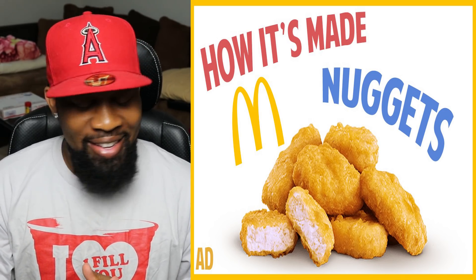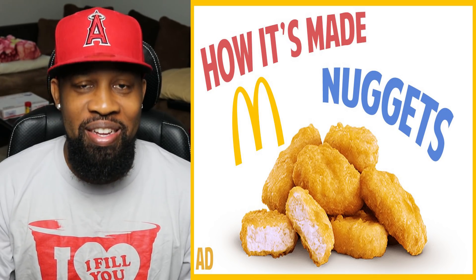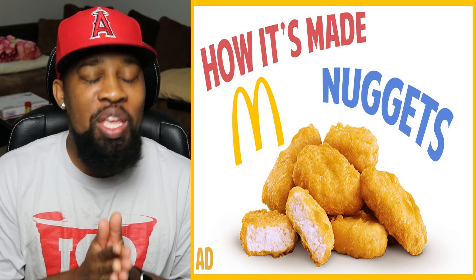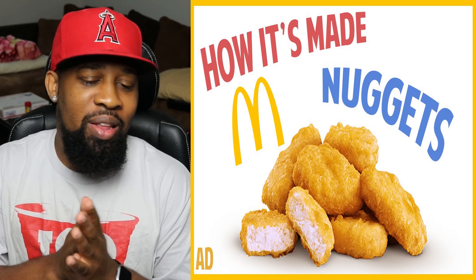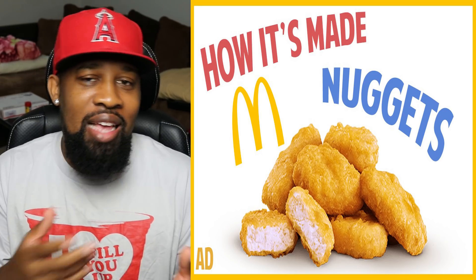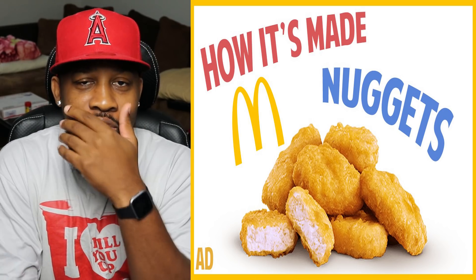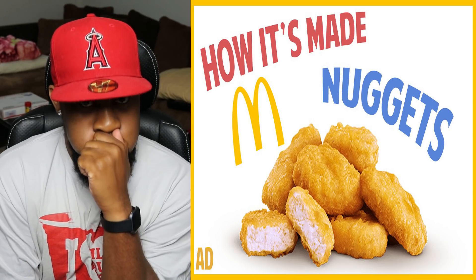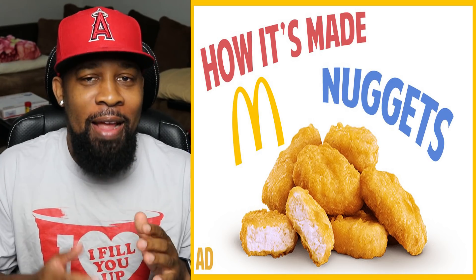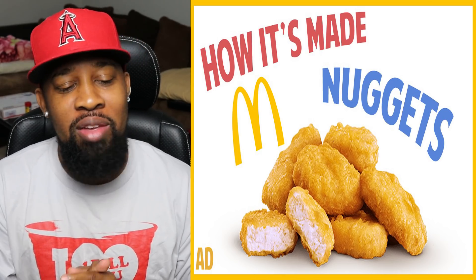Today, we're going to learn how it's made — the Chicken McNugget. The Chicken McNugget. Now, this can go either two ways. They'll keep it professional and just give us little insights. Or it can be horrible, and by the time you're done, you're just holding your stomach like, I'll never eat McDonald's again. I'm hoping it's that one.